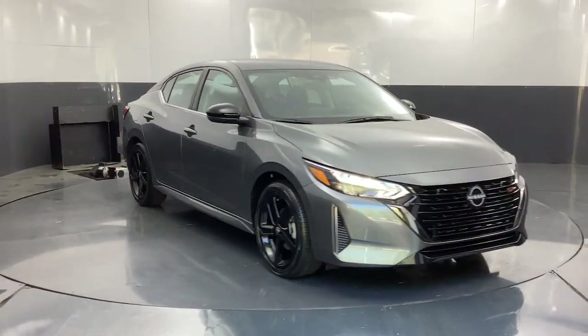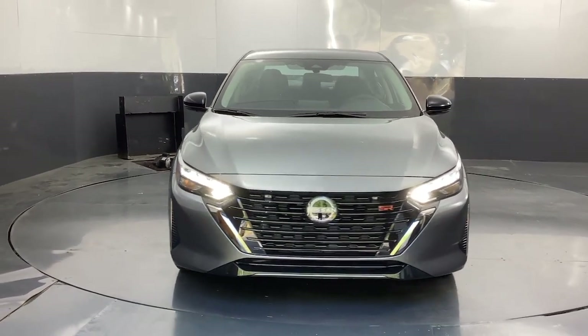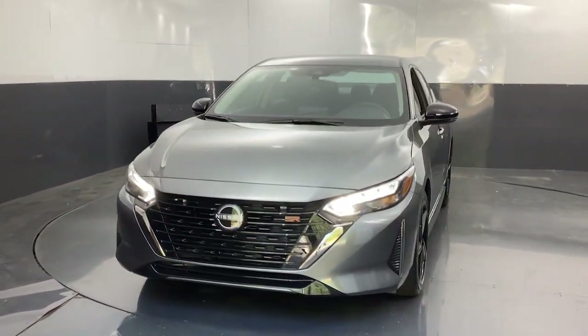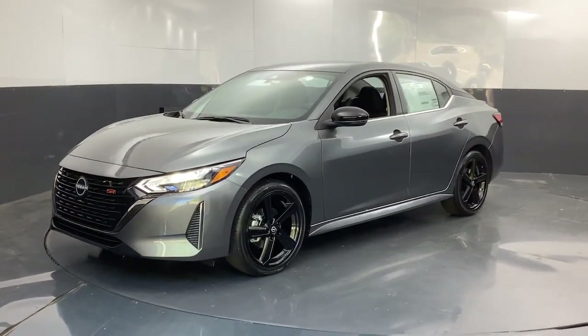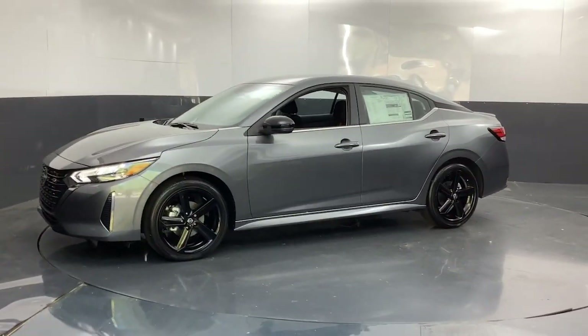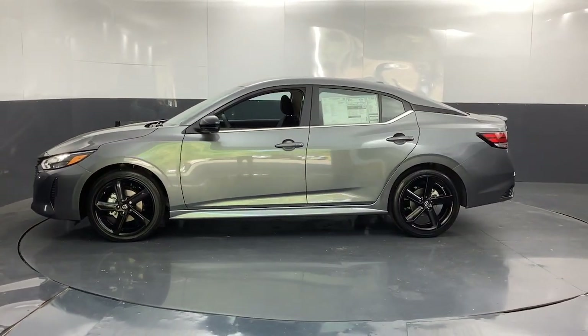Get acquainted with the 2024 Nissan Sentra. This roomy Sentra makes your daily drive fun, comfortable, and convenient. Discover the joy of cornering thanks to sports suspension, precise handling, and crisp acceleration. Then relax and enjoy the cruise in the sleek cabin loaded with tech and clever storage solutions.